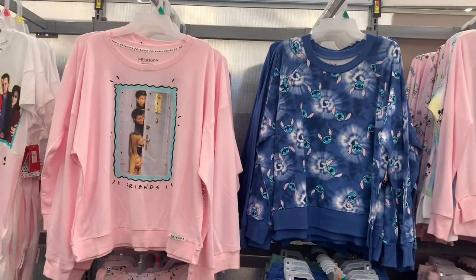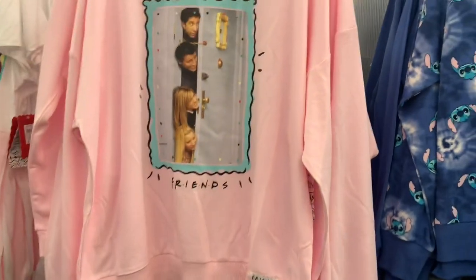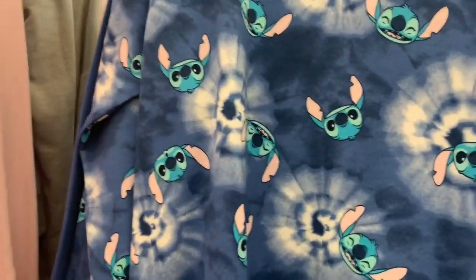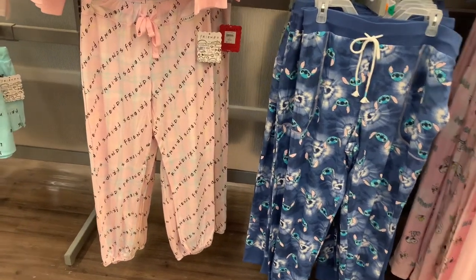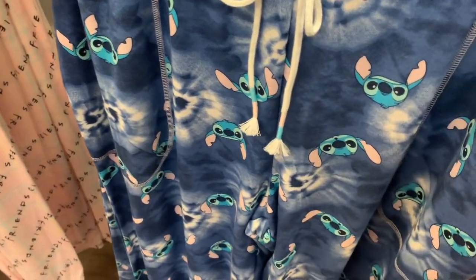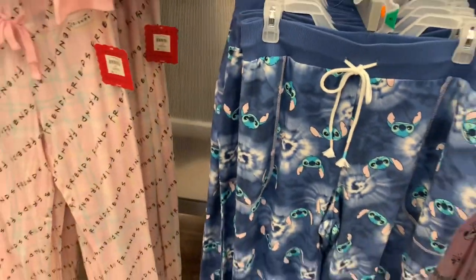Over here they have Stitch and Friends — the Friends one is actually really cool, I like it. I would probably get this one. Hopefully it's not $14.76 — it's $14.87. The others were $14.76. Here's the Stitch one — it's got tie-dye circles and is $14.76. Here are the matching pants for it. They look so adorable. The Friends pants are like a light plaid background and the Stitch pants match the shirt. Here's the barcode for the pants. Oh — and they have pockets too! There are pockets on the side.